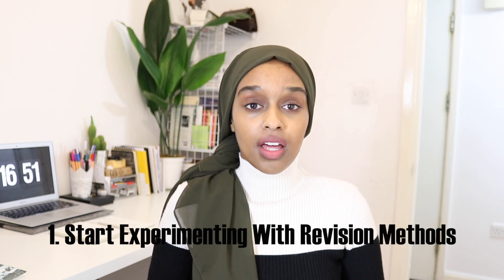Within five months you need to start experimenting with revision styles and figure out what suits you. There is not one revision style that fits all. Not everyone finds it useful to take notes from a textbook and put them on pretty flashcards to read off. Try to identify the way that you learn. Are you a visual learner? Do you learn from just reading something, from writing something, or a mixture of both? Do you learn from listening? Do you enjoy working with people or individually?